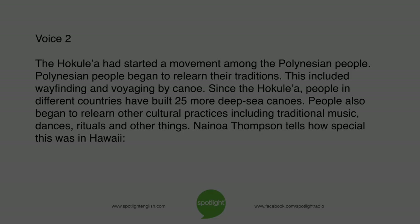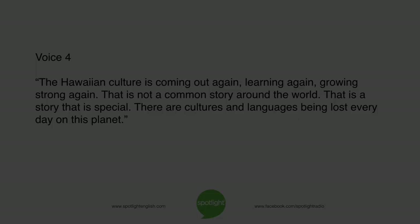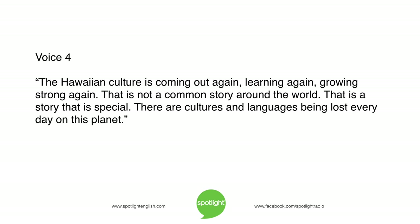The Hokulea had started a movement among the Polynesian people. Polynesian people began to relearn their traditions, including wayfinding and voyaging by canoe. Since the Hokulea, people in different countries have built 25 more deep-sea canoes. People also began to relearn other cultural practices, including traditional music, dances, rituals, and other things. Na'i Noah Thompson tells how special this was in Hawaii: "The Hawaiian culture is coming out again. Learning again. Growing strong again. That is not a common story around the world. There are cultures and languages being lost every day on this planet."